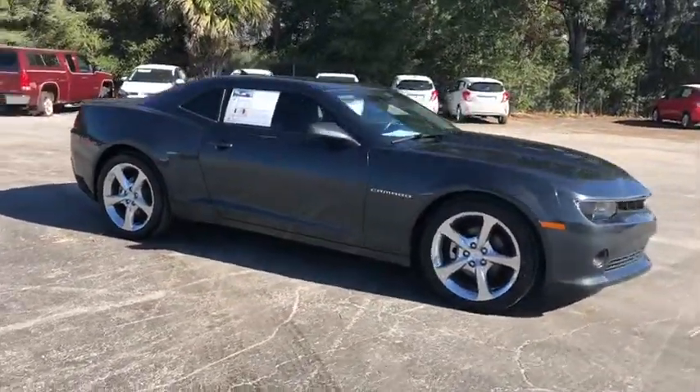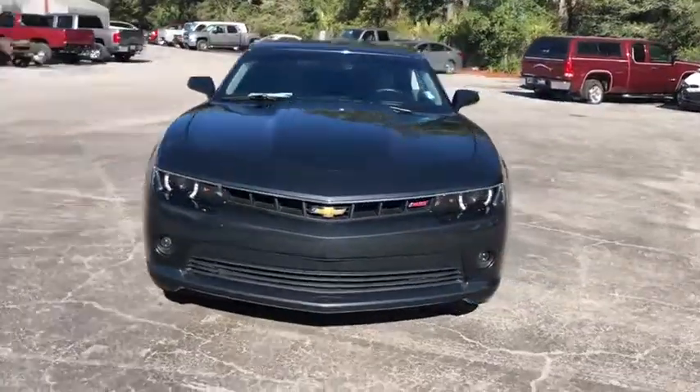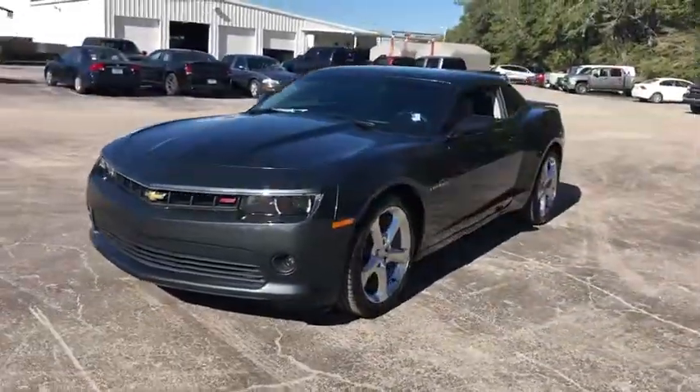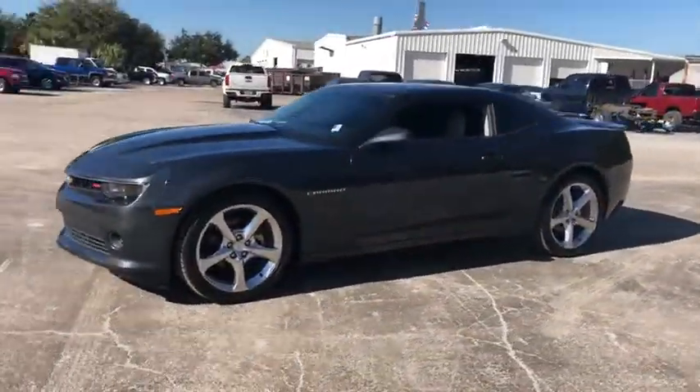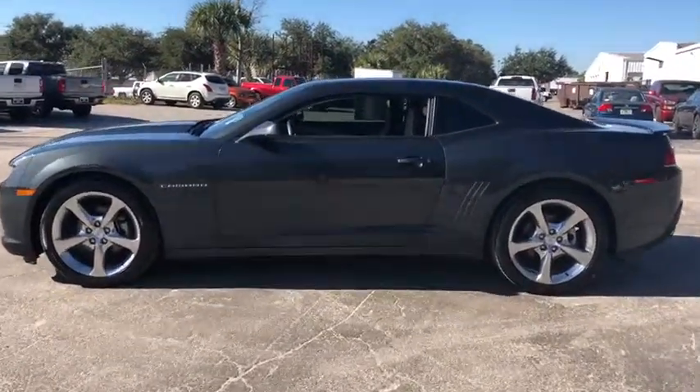The 2014 Chevrolet Camaro. The Camaro was developed to be 21st century on every level, from its awe-inspiring design to its outstanding performance to its impressive efficiency. This vehicle has less than 30,000 miles.